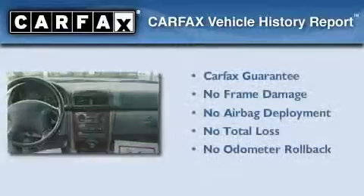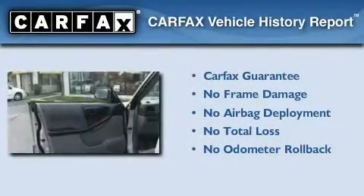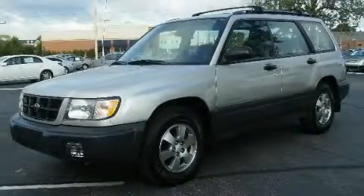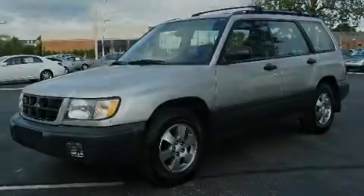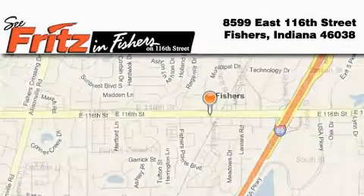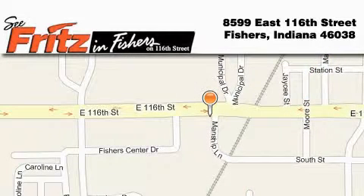Not to mention that this Subaru qualifies for the Carfax buyback guarantee. Please call us today for more information on this great vehicle. Fritz & Fishers is located at 8599 East 116th Street in Fishers. Our goal is to exceed all of your expectations to ensure that you'll return for future visits.